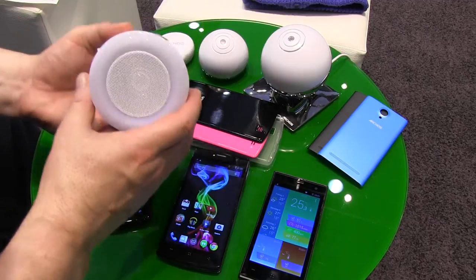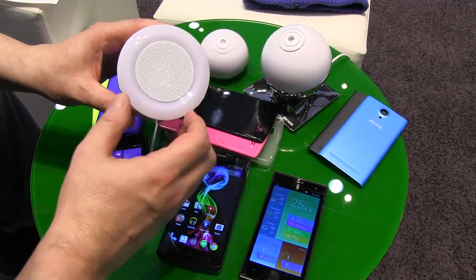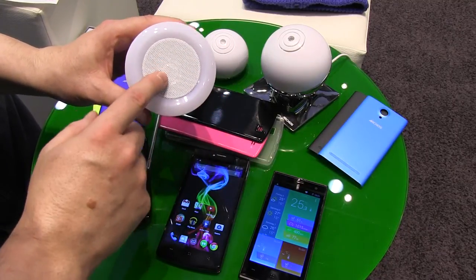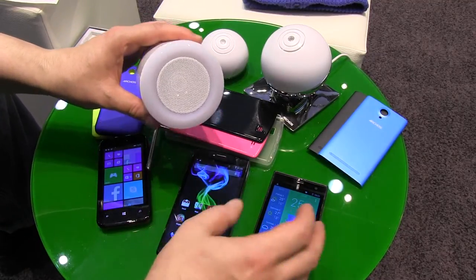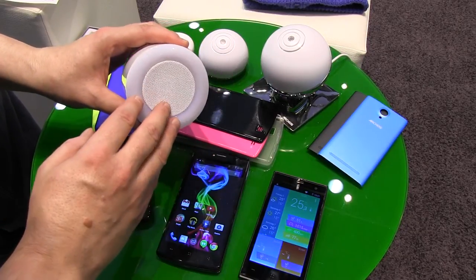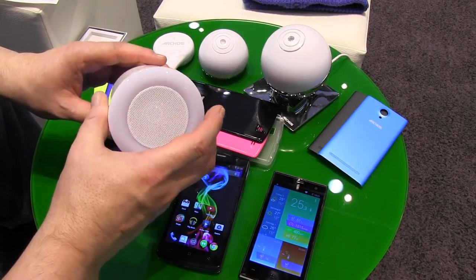This made me laugh at first, but it's not a bad idea — it's a light bulb with LEDs on the outer side, and in the middle there's a Bluetooth speaker. So with your Bluetooth app you can listen to music out of your lamp. It's called the Music Light.